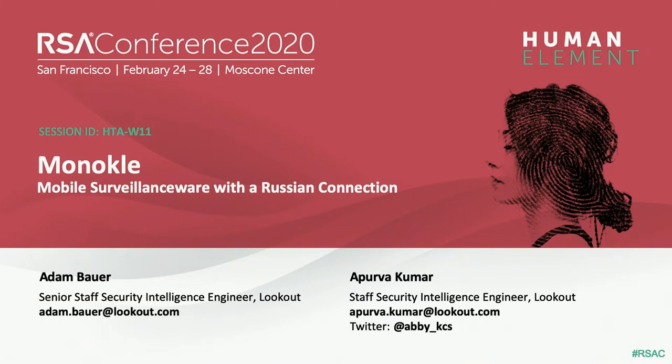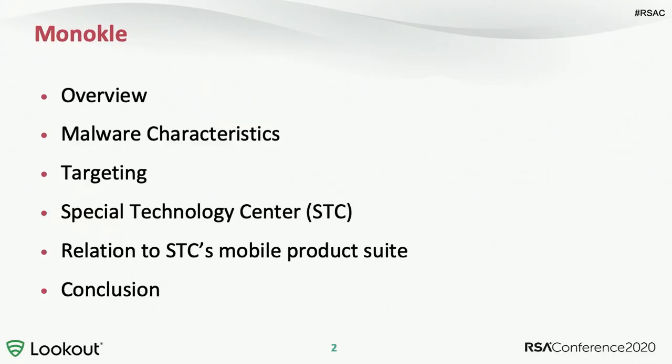If you enjoy this talk, we've got Monocle stickers hanging around, so come see us or visit our booth. Adam's going to start off by giving you a brief overview of exactly what Monocle is and why you should care about threats like that. He'll also talk about targeting and where we think Monocle is being used. Then I'll jump in and give you background on a Russian defense contractor called the Special Technology Center and what we think it has to do with Monocle. Adam will then wrap up with conclusions on protection and Android surveillance ware trends.